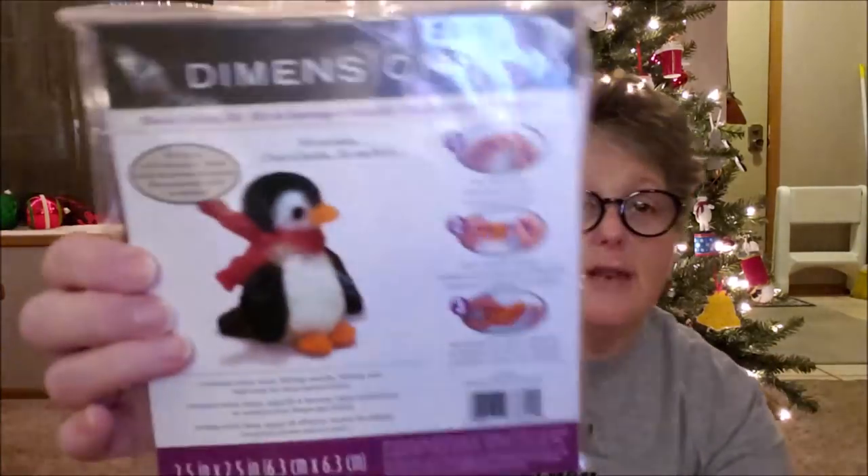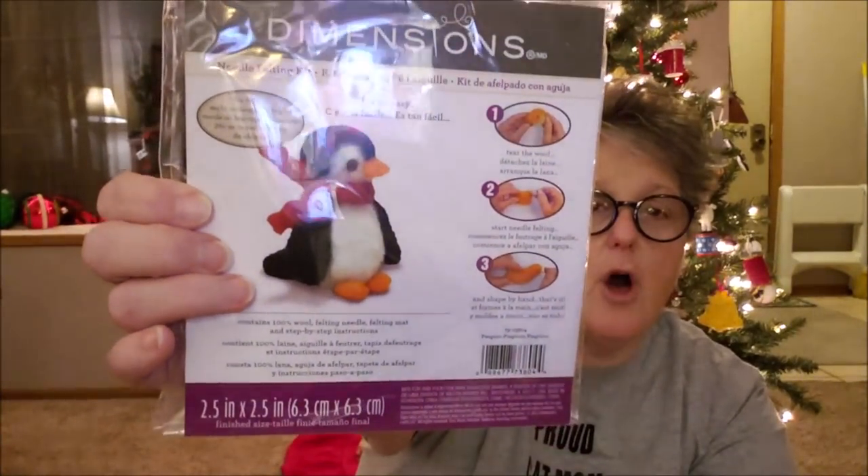I have a couple of things to show you first. I had some requests to show felting, so I'm going to do a video using a kit that's readily available. The kind of felting I do I just buy the wool and wing it, but I wanted a kit. I picked this up at Michaels — they were $10, I used a 40% off coupon. These kits come with everything you need. This one is called Dimensions and it's a little penguin.